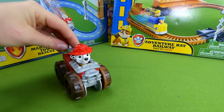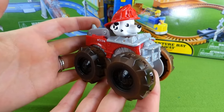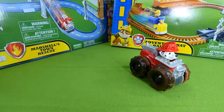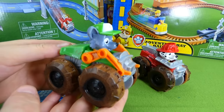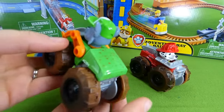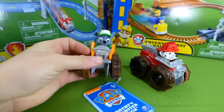It's Marshall with his really cool monster truck for off-roading. Who else do we have? Here is Rocky! He's got his recycle truck — I mean his monster truck. And this looks a lot like Blaze and the Monster Machines. And he's got his tag here: Rocky.